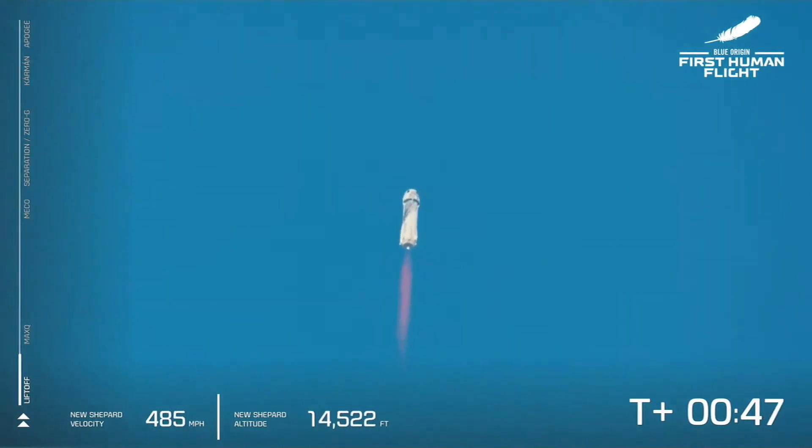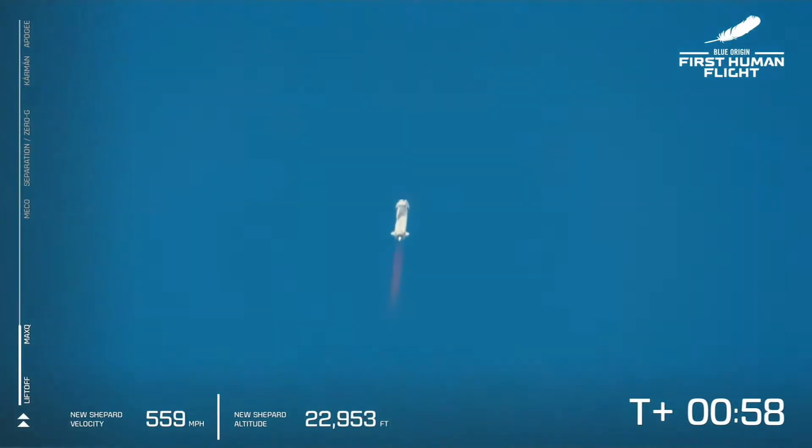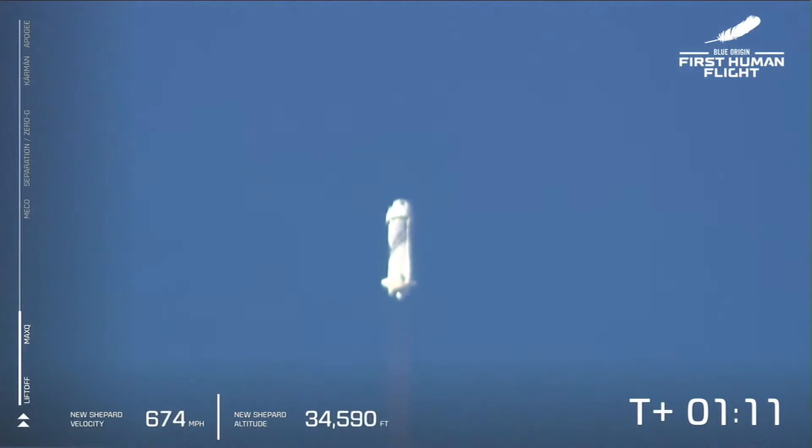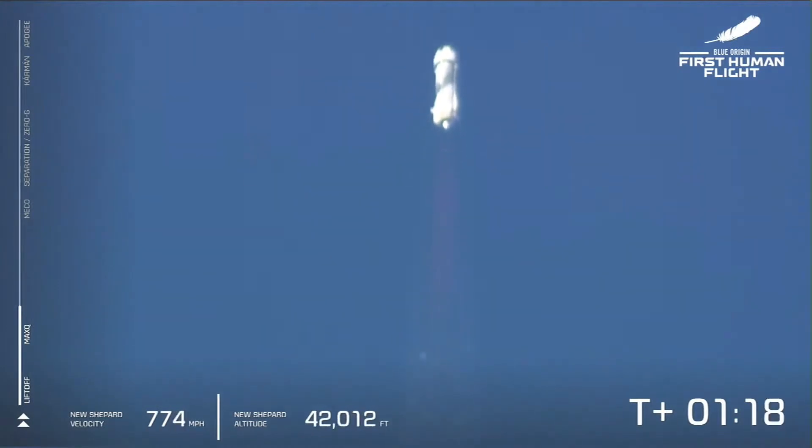Oh, my goodness. Listen to the roar of the BE-3 engine. We are just about to pass through max-q, maximum dynamic pressure — that is when the stresses on the vehicle are at their maximum. Max-q confirmed. Beautiful burn on that BE-3 engine. Liquid hydrogen and liquid oxygen as the propellant — it's clean, not just beautifully performing, but what comes out of it is steam. To see the glow of the engine underneath the rocket just under our shoulders, and to know that we've got a crew that is going to space —